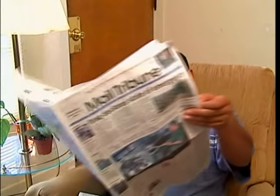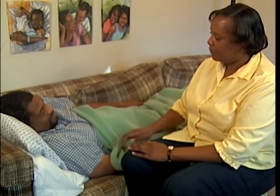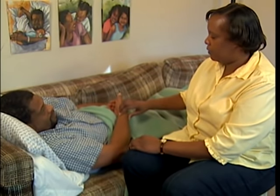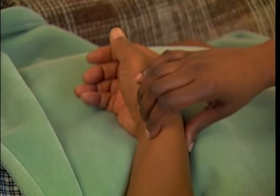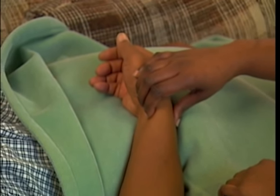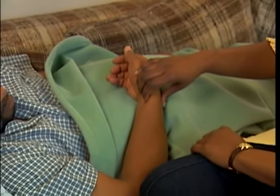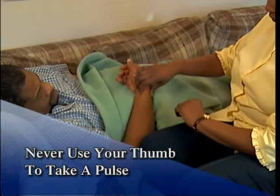The person should be at rest for 15 minutes before taking a pulse. Always wash your hands to reduce the spread of germs and tell the person what you plan to do. Make sure he or she is sitting or lying comfortably with the arm supported. Find the pulse by placing the tips of your first three fingers on the person's inner wrist on the thumb side. Feel for the pulse by pressing lightly, as too much pressure can stop blood flow. Never use your thumb because your thumb has a pulse of its own, making it difficult to get an accurate reading.